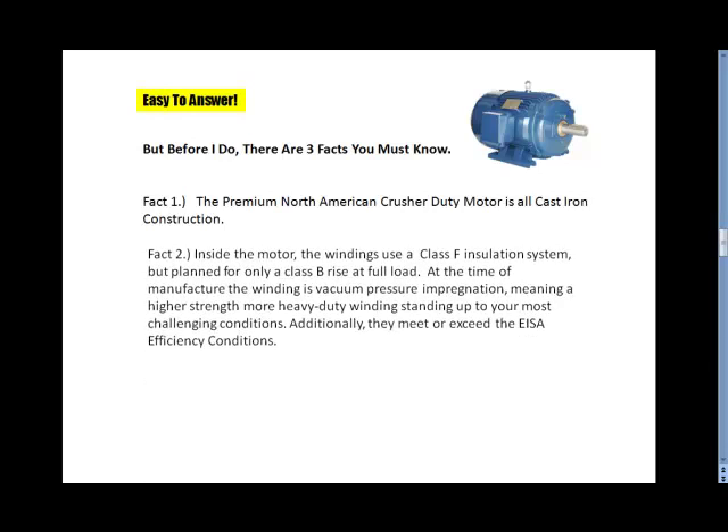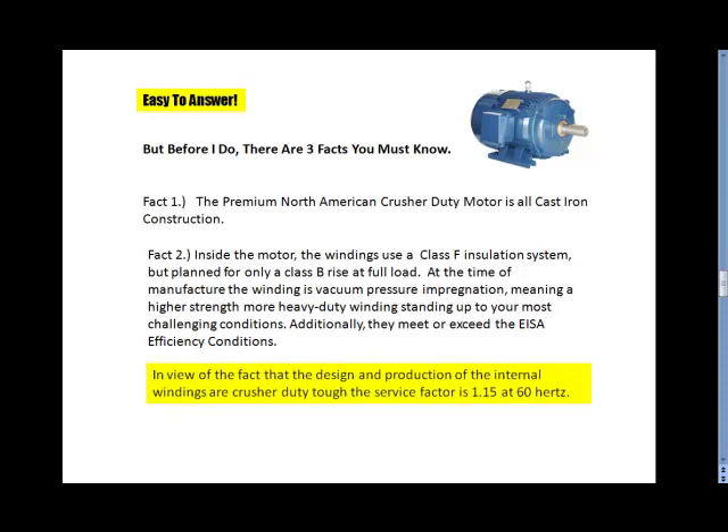Fact 2. Inside the motor, the windings use a Class F insulation system, but planned only for a Class B rise at full load. At the time of manufacture, the winding is vacuum pressure impregnated, meaning a higher strength, more heavy-duty winding standing up to your most challenging conditions. Additionally, they meet or exceed the EISA efficiency conditions. The design and production of the internal windings are Crusher Duty tough, and the service factor is 1.15 at 60 Hertz.